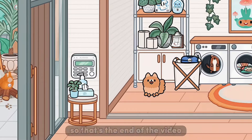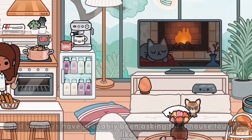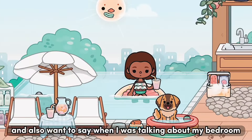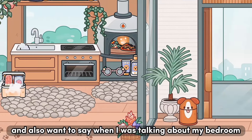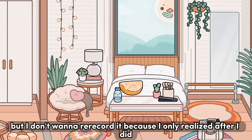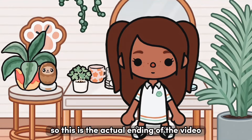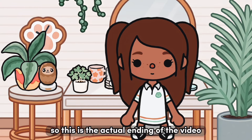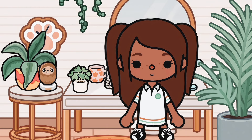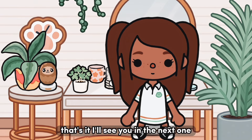That's the end of the video! I really hope you guys have enjoyed it. You've probably been asking for a house tour for about six months now and I'm sorry I didn't do one earlier — I was just really busy. When I was talking about my bedroom I kept saying 'my bedroom' even though it's mine and Luka's, but I didn't want to re-record it. I have a few videos I'm going to be making and I'm super excited to do them. I'll see you in the next one!